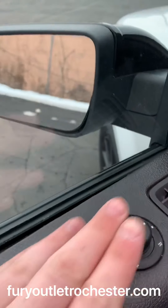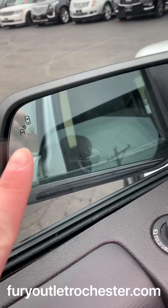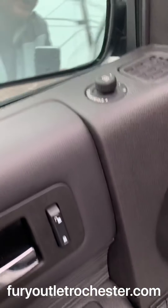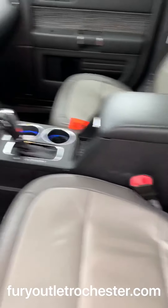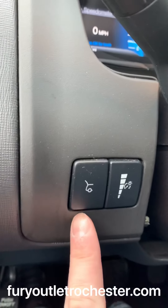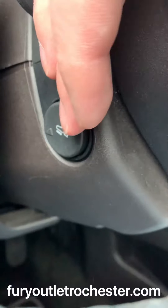Power folding mirrors. And as you can tell from the two little cars, those are blind spot indicators. Memory seating. Power adjustable seats for the front. You have your power liftgate from here. There's your way to adjust the pedals.